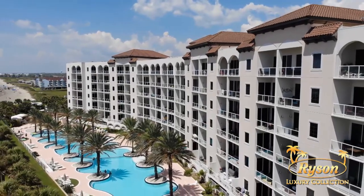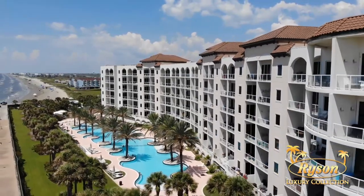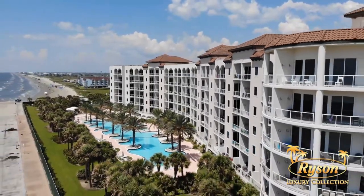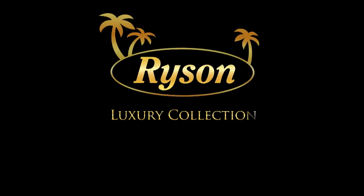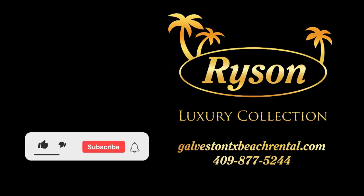Welcome to Diamond Beach Resort 706, Crown Jewel. Book your next Galveston getaway with Ryzen Vacation Rentals. For more details on this home, visit the link in the description, and be sure to like and subscribe to our page for more walkthrough videos and all things vacationing on Galveston Island.